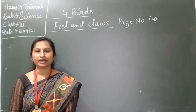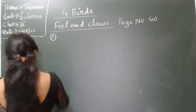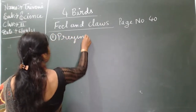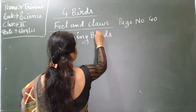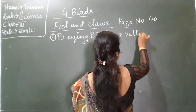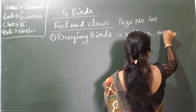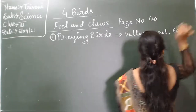Birds have many features. Let me see one by one. First one: preying birds. Examples: vulture, owl, and eagle.